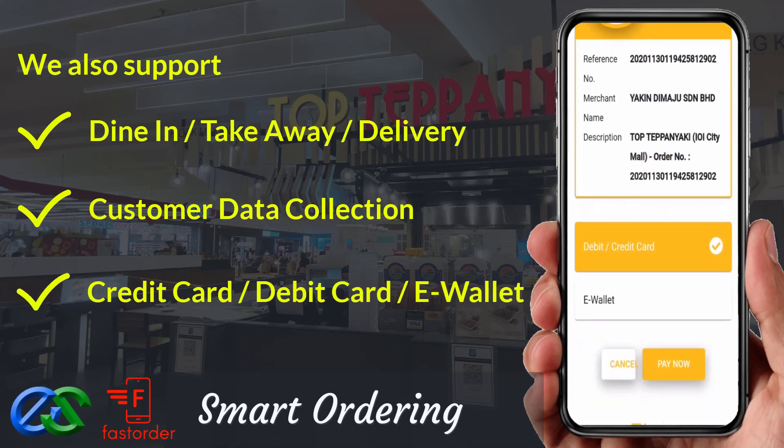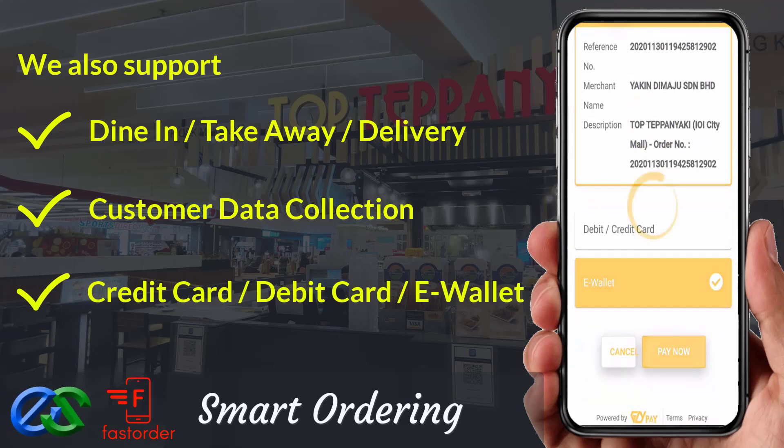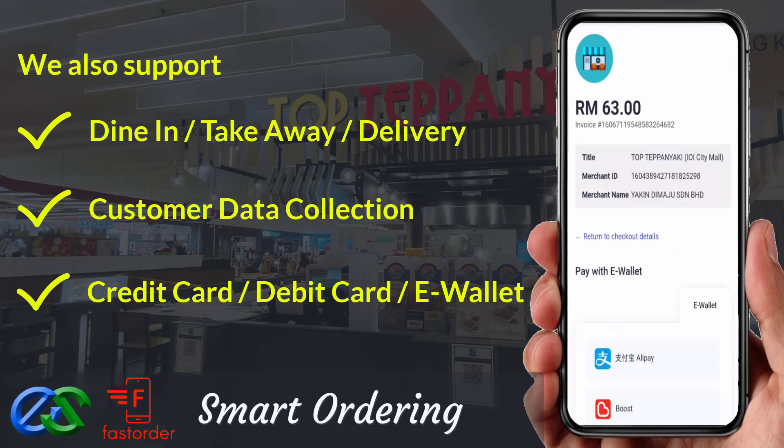We are able to accept payment via credit card, debit card, or even popular e-wallets in the market.